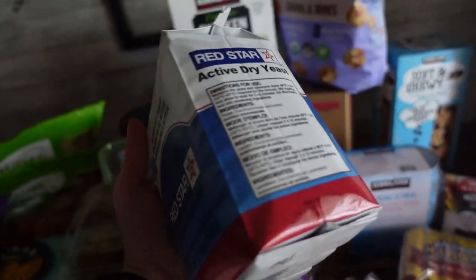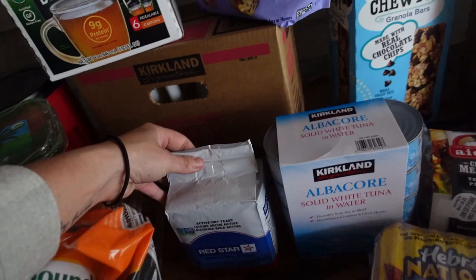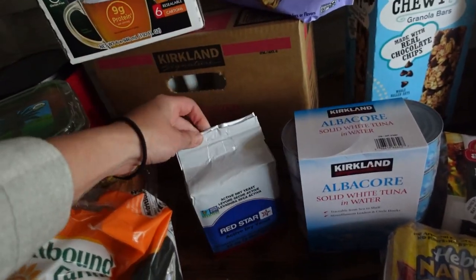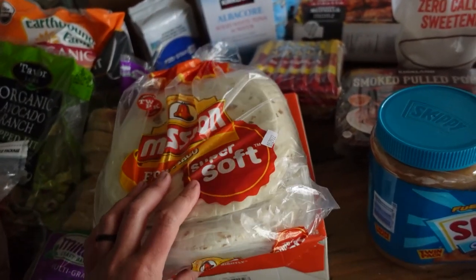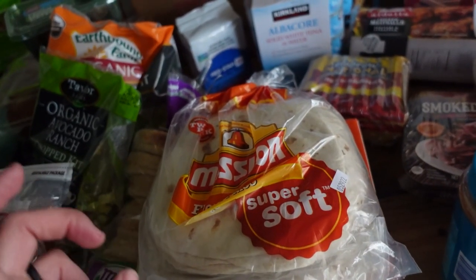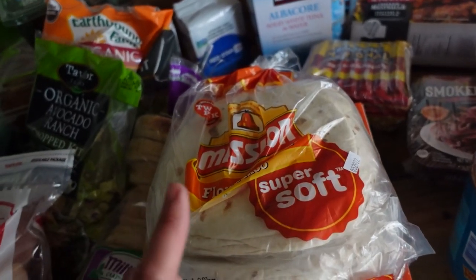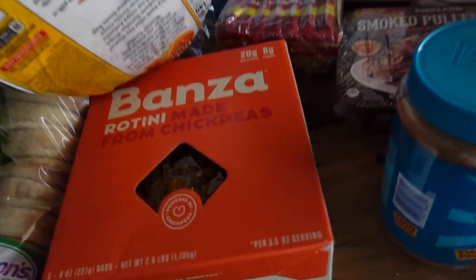Then Red Star Active Yeast — this is a big pack of yeast. I'm adding that to our food storage. It was about four dollars at Costco, so that's a huge chunk of yeast to store. We have a 40-pack of tortillas. We go through tortillas quite a bit — we do a lot of tacos, burritos, chicken tacos, enchiladas, and we also use tortillas instead of bread for sandwiches.